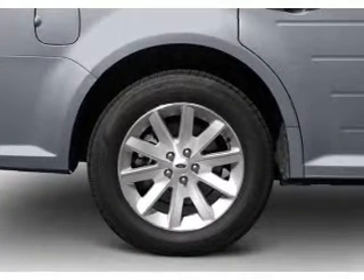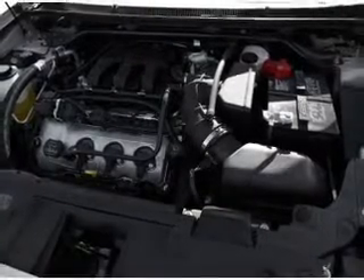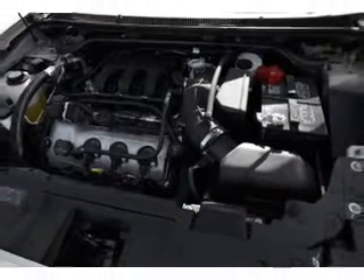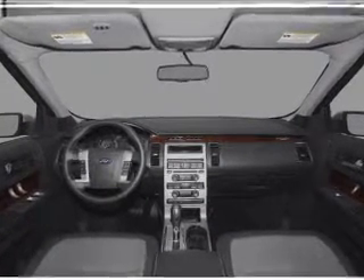Reach your destination effortlessly with GPS navigation. Stand out from the crowd with premium wheels. Get advanced listening benefits from the premium sound system. The anti-lock braking system will keep you safe on the road.